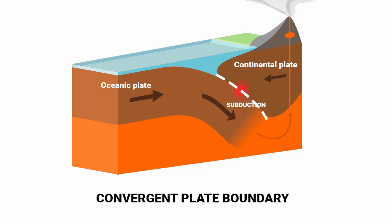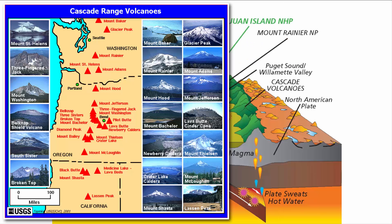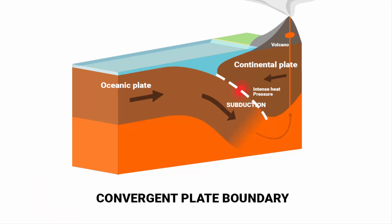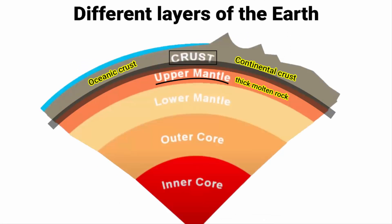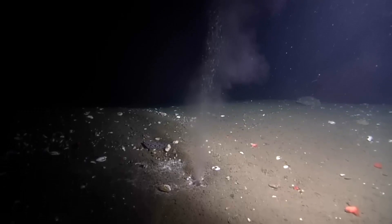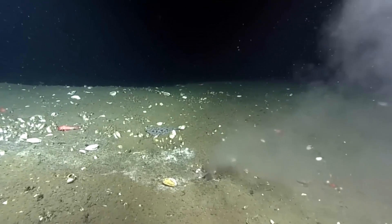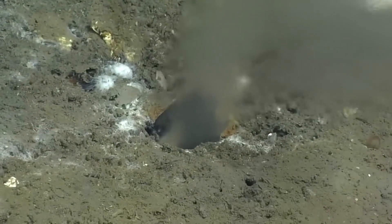The boundary area between the two plates witnesses intense heat and pressure, and volcanic activity as well. For example, the Cascade Range volcanoes in the Pacific Northwest are formed due to this reason. Friction between two tectonic plates creates intense pressure. Those large pockets of water hidden between the crust and the upper mantle allow the plates to glide against each other smoothly. So naturally, a lot of fluid pressure builds up near the subduction zone, and it is this fluid that is coming out from the holes in the Pacific Ocean bed — which is why the water is warmer and has a different composition from regular salt water.